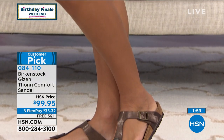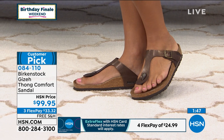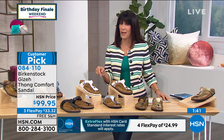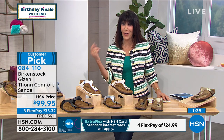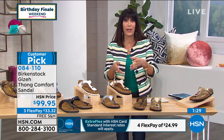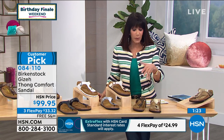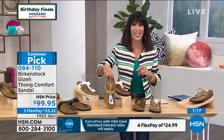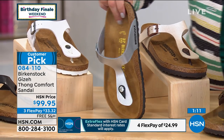The heat from your body heats up the footbed, which creates a custom pair of shoes for you. I know we had Birkenstock here at HSN many years ago — I still had that original pair, which had to be over ten years old. You put your foot in and feel like you had a footbed made for your foot. They adjust to your feet — comfortable when you step in, and only more comfortable as you wear them.